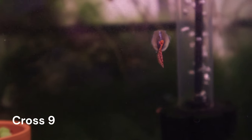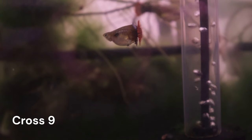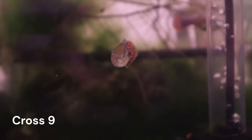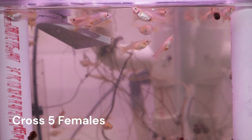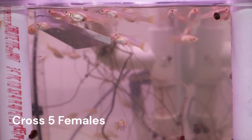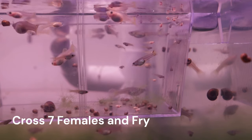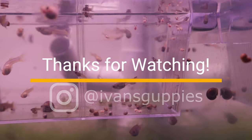Cross number 9 didn't produce any fry yet, which is odd to me. I'll probably add Gandalf back into their tank at this point. Cross 5 is doing well and continuing to mature. Some of the females are actually showing more distinguishing color and this is good because it will help me separate them for future crosses. Cross 7 is slowly growing and a new batch of fry was dropped on March 23rd. Thanks for watching and I'll see you in the next one.